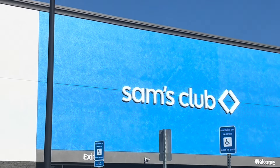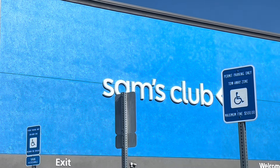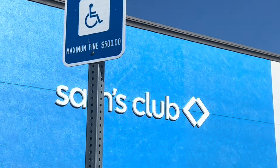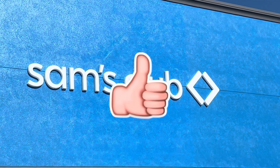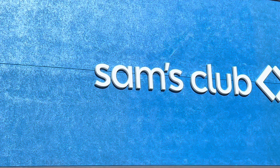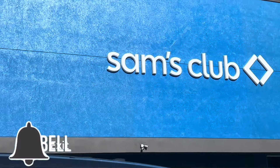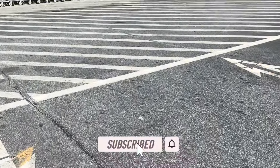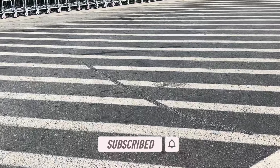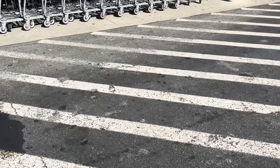Hey y'all, welcome back! We're getting ready to head inside Sam's Club to see what new finds we can grab - need to pick up a few items. Don't forget to like the video and subscribe, and leave us a comment letting us know where y'all are from. We're here in Georgia and it's gonna be a pretty hot day. Do y'all have a Sam's in your area - Costco, BJ's? Which memberships do you prefer?